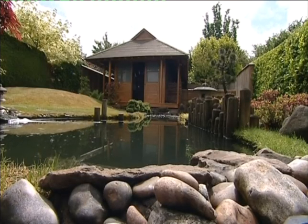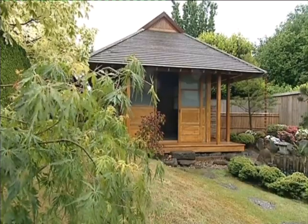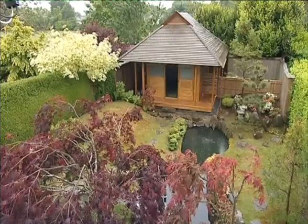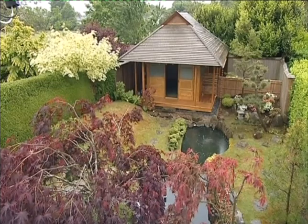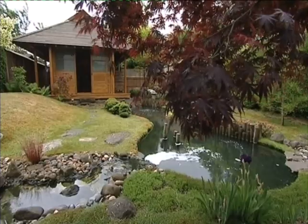That tea house is quite spectacular, isn't it? Yes, it is quite something. Do you use it much? I do, but I should use it more often. And what do you actually use it for? I go in and practice Qigong, which is a Chinese breathing exercise, meditation. My wife uses it because she practices yoga, and I practice yoga myself.